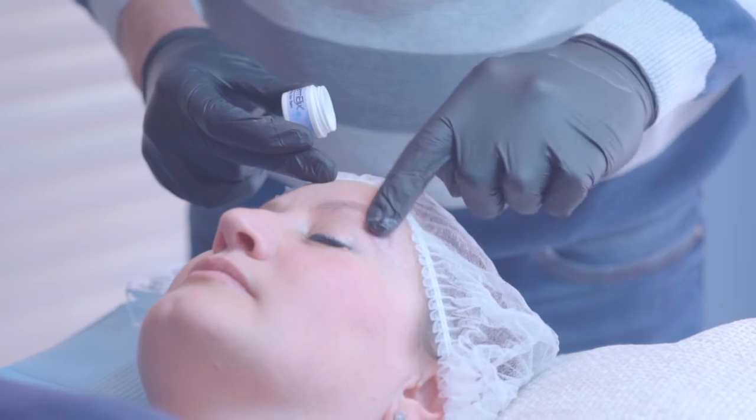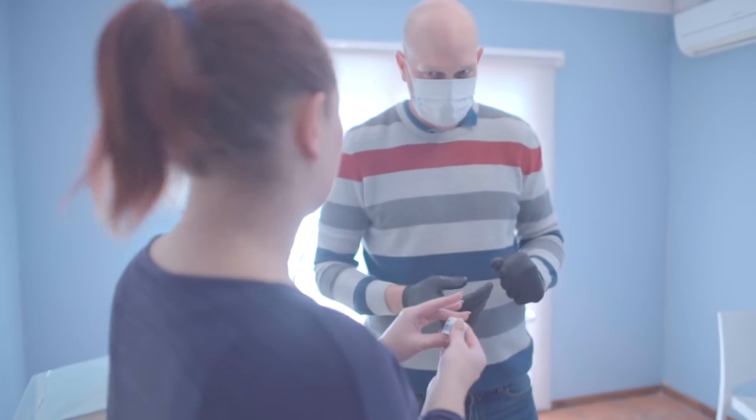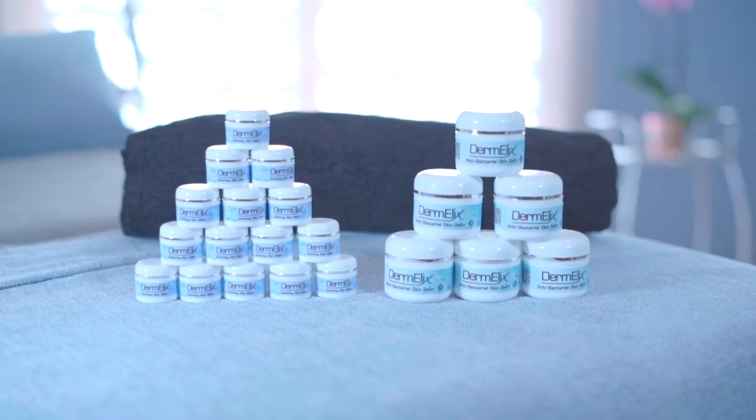After your session we will advise you on the proper aftercare procedures. Aftercare is extremely important when it comes to tattoo removal. If you're interested in a safe and painless way to remove your tattoo or permanent makeup, contact us now for a free consultation.